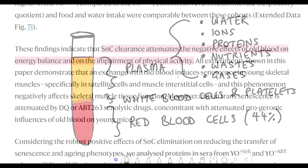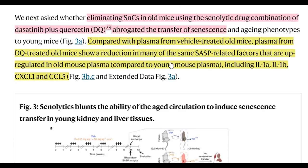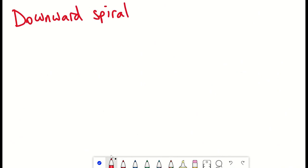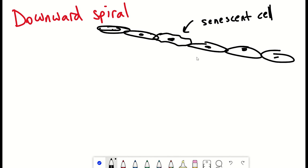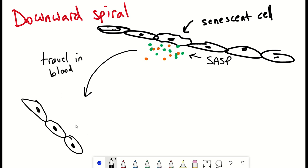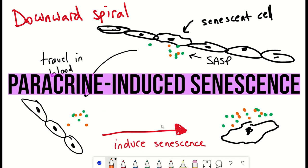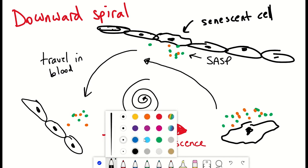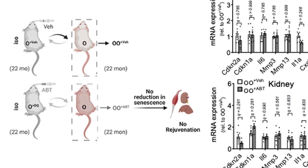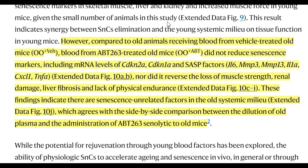They don't pin down exactly what in the old blood is having this impact, though following the senolytic treatment blood transfer the mice had reduced levels of several SASP factors — these senescent secreted factors. This suggests a positive feedback loop, a downward spiral of doom, where senescent cells secrete inflammatory factors that induce senescence in other cells, which then secrete more inflammatory factors causing even more cells to enter senescence — known as paracrine-induced senescence. However, it is unlikely to be that simple, since old mice receiving blood from senolytic-treated old mice showed no reduction in senescent markers, muscle strength loss, renal damage, or liver fibrosis, indicating there are also senescence-unrelated factors in the blood.